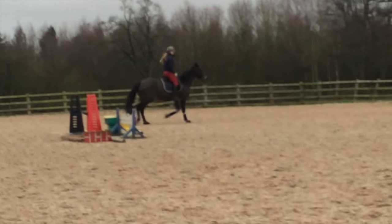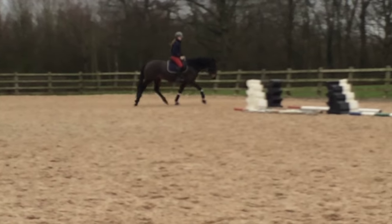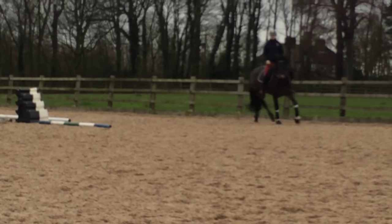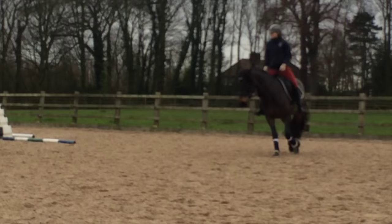I still did a lot of lunging and groundwork with her at the time to try and settle her more, but this didn't translate that well into ridden work and she remained pretty inconsistent.